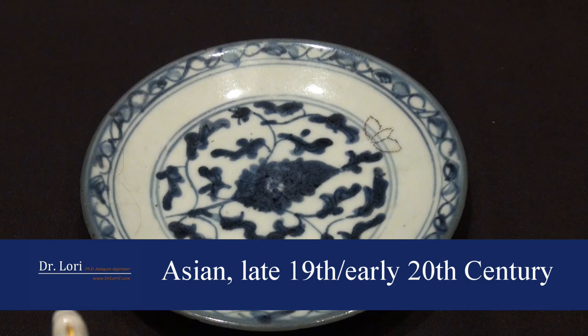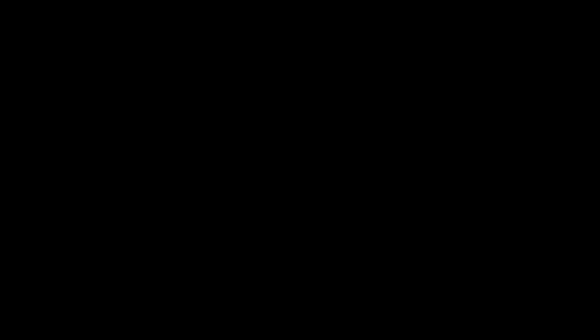Anyway, this particular piece is Asian. It's a late 19th century, early 20th century import. This is a faux mark, and value on this piece is about $10 — but you like it.